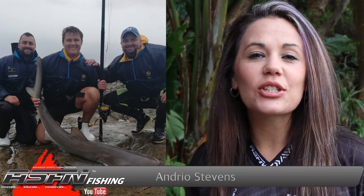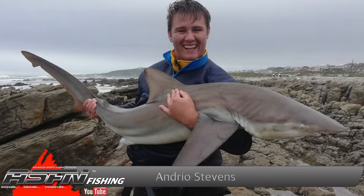Andrew Stevens, 16 years old, got stuck into this bronze whaler shark of 125 centimetres at Strasby. This was caught on 50-pound Dawa jaybraid.